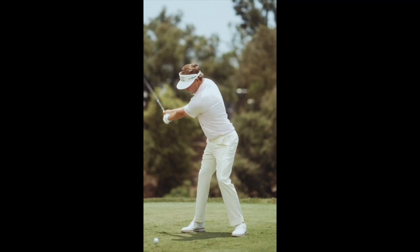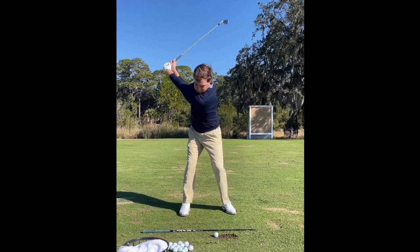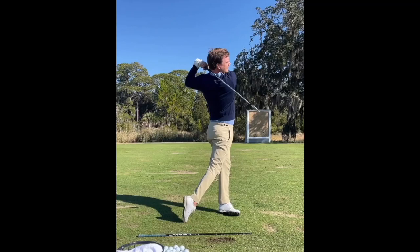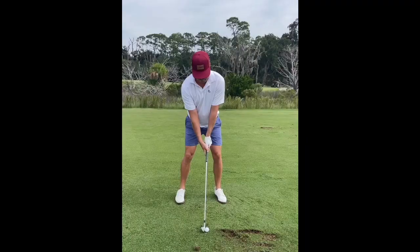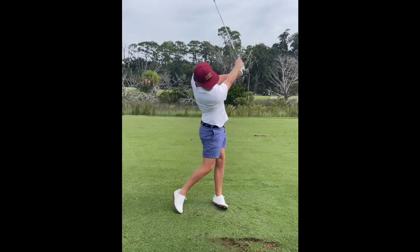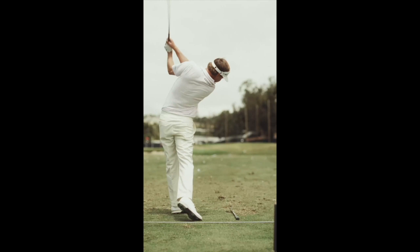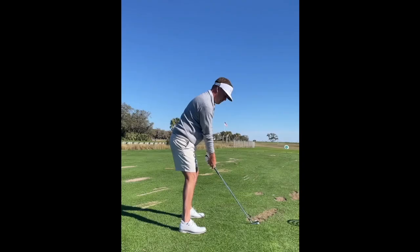A great swing feel for this is to feel all the rotation around a singular axis — and obviously that singular axis is your spine. Feel like you have a thread attached to your head and all the rotation is going around that thread. Now if you're struggling with horizontal sway, I would recommend filming your swing from the caddy view. A great drill is to put an alignment rod in the ground vertically, just three or four inches in front of that trail hip. If you're swaying horizontally, you're going to bump into that rod — it gives you physical feedback. We do not want to be bumping into that rod. Rotation over horizontal sway every time.